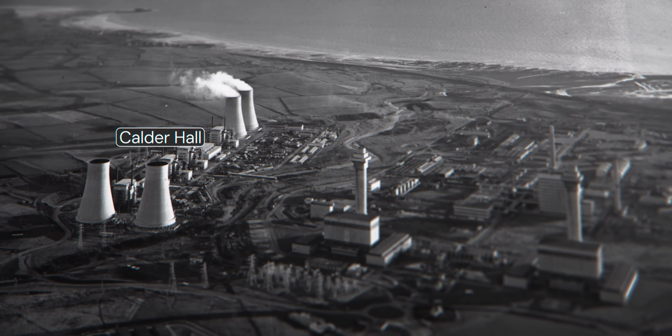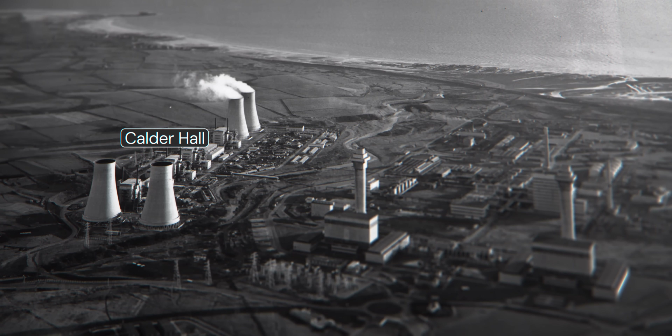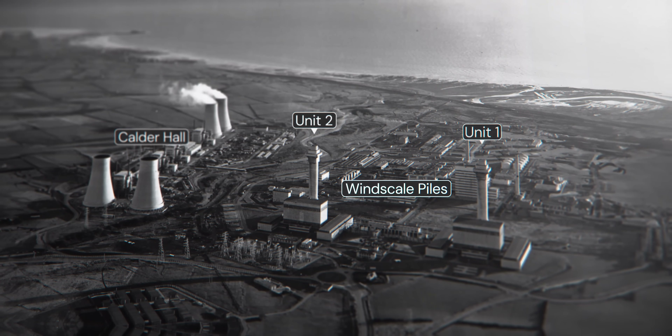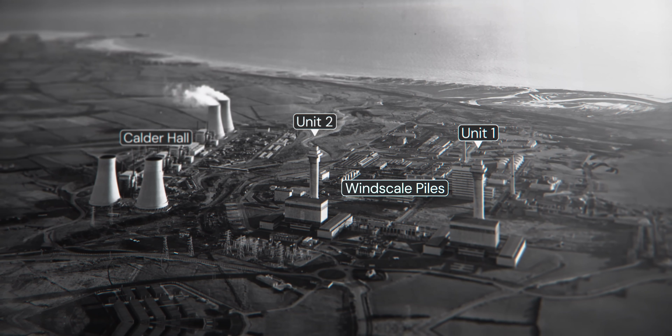There was Calder Hall, a power plant fueled by four Magnox nuclear reactors which generated electricity for the national grid, and the Windscale Piles — two units containing graphite-moderated reactors that were used to produce plutonium and tritium for the British atomic bomb project.